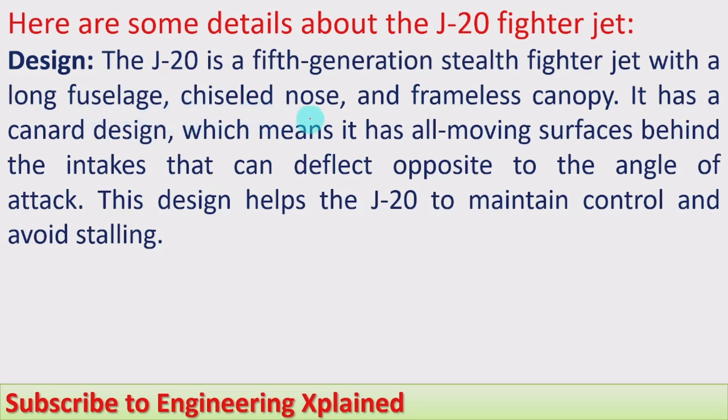It has a chiseled nose — the nose is shaped like a chisel — and a frameless canopy. The canopy design features all-moving surfaces behind the intakes that can deflect opposite to the angle of attack. This design helps the J-20 to maintain control and avoid stalling. The wings are short and bent at an angle to avoid stalling and for better control.